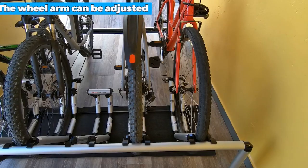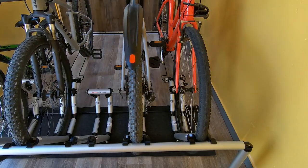Moreover, the wheel arm can be adjusted in any way necessary to achieve optimal bike stability.